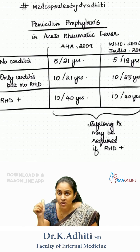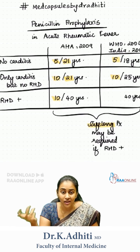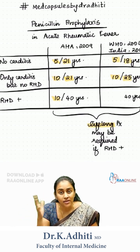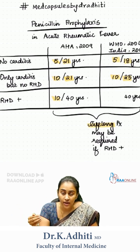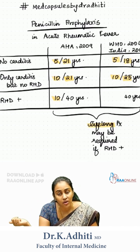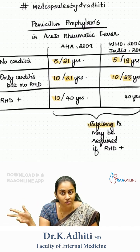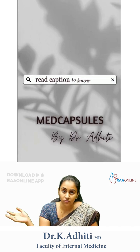Remember these magic numbers — 5 and 10 — which are uniform across all guidelines. For the first group, it is 5. For the second and third groups, it is 10. As far as age is concerned, in the AHA guidelines, it is 21 for the first two groups and 40 for the last group. In WHO and Indian guidelines, for the first group it is 18, for the second group 25, and for the final group it is 40 or lifelong.